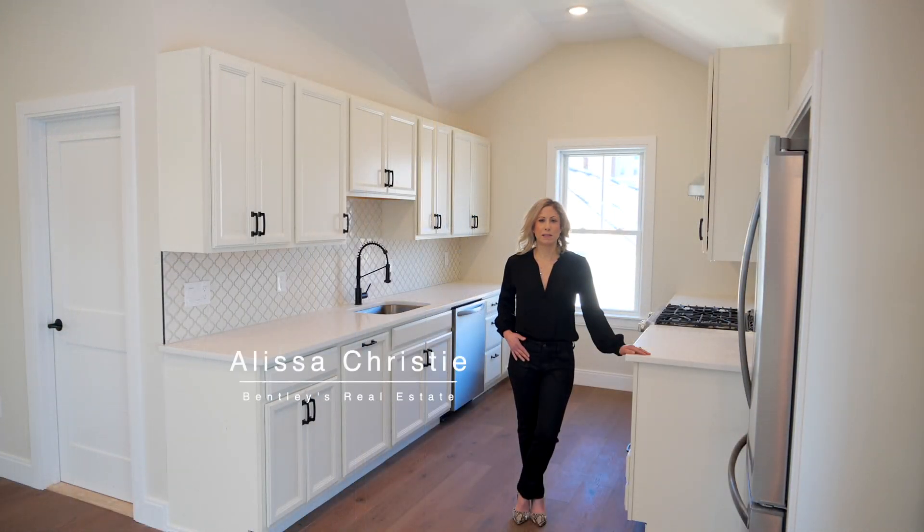Hi, I'm Alyssa Christie with Bentley's Real Estate. Welcome to downtown Amesbury and the penthouse unit at 2224 Auburn Street.